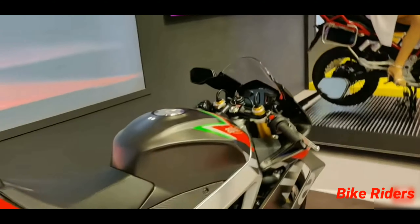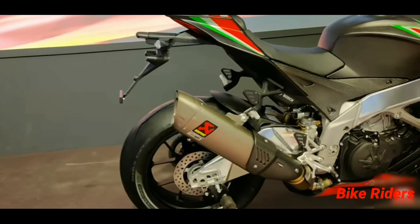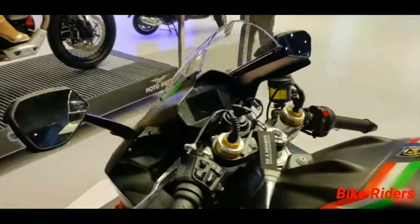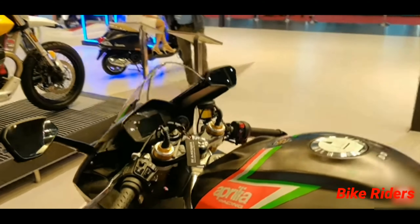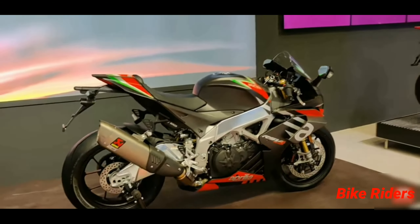This is a very track-focused bike with many modes. It has three riding modes: smooth track racing, rough track racing, and a road mode. There is a lot of electronics including traction control, wheelie control, launch control, cruise control, and a speed limiter.